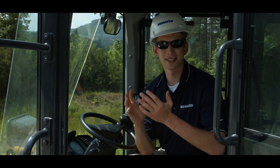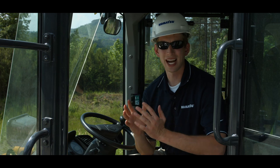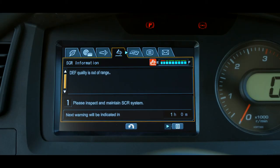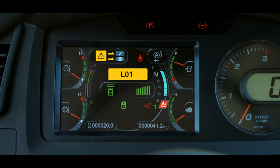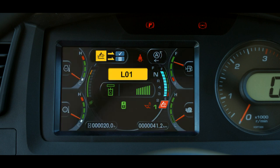There are also inducements that can be triggered by system or component abnormalities. These inducement levels are triggered by time since the first fault is detected. For example, if an SCR related component fails, the machine goes into warning inducement level 1 for the first hour — L01 with no buzzer and no power reduction. If the machine continues to run, warning inducement level 2 starts at the beginning of the second hour — L01 with buzzer sounding triplets, no power reduction.